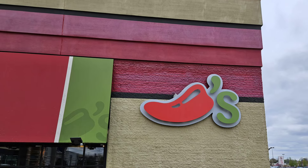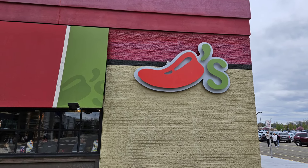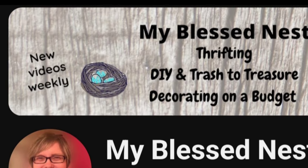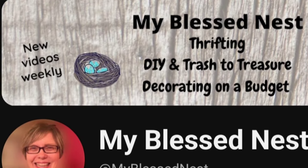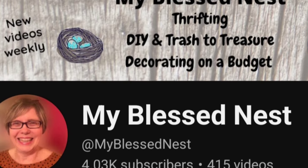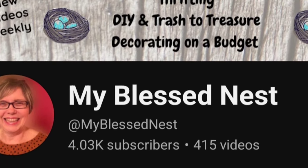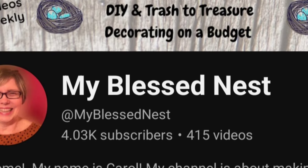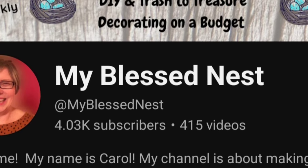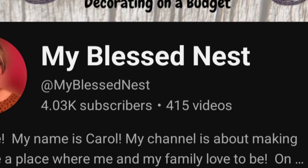I made it to my destination. I'm having lunch at Chili's and I am meeting Carol from My Bless Nest. She is a vintage reseller. She also does a lot of decor tours where she shows you how she displays all of her vintage finds. There'll be a link to her channel down in the description of this video — please go check out her channel and subscribe.